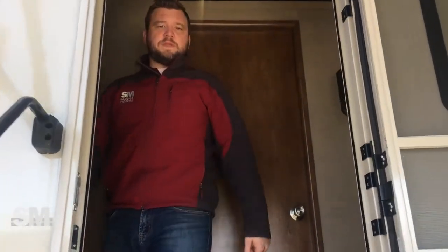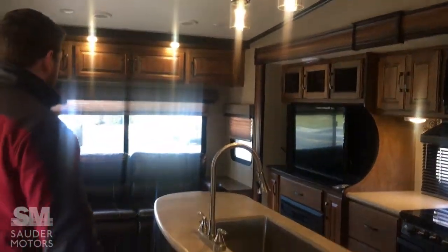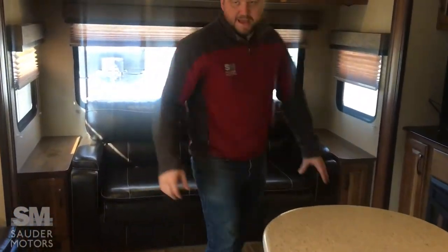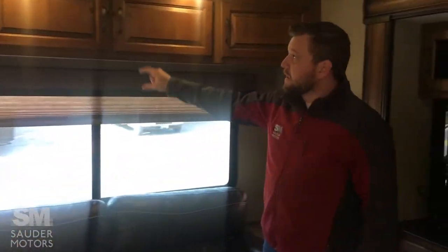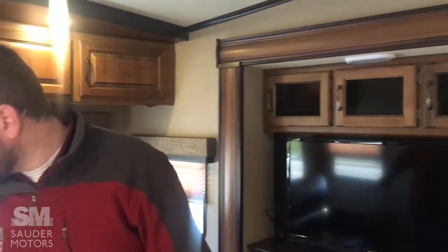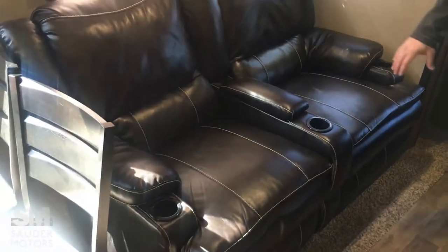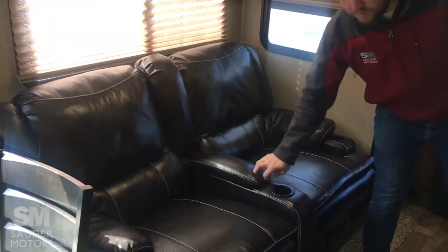Come on up and show you what we've got inside the Grand Design. As you come into the trailer at the mid-entry point, in the back we've got a rear living setup. We've got a pull-out couch in the very back, a nice big window, some good overhead storage above the TV, above the stadium seating. We can pull out and sleep two here. These two chairs do recline, so you've got stadium seating, with storage in the middle.